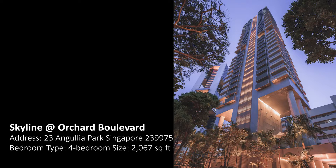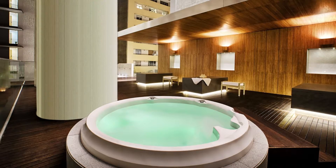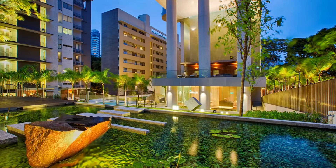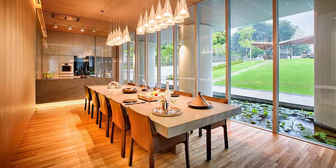Skyline at Orchard Boulevard is a fully furnished four-bedroom apartment at 2,067 square feet. Facilities include a 25-meter lap pool, children's pool, spa suites with jacuzzi, sauna, gymnasium, and indoor and outdoor pavilions.